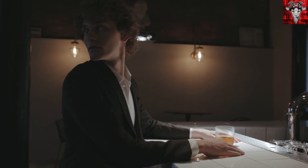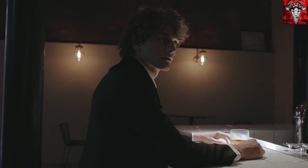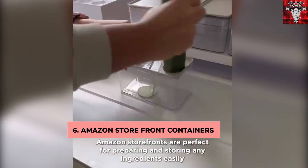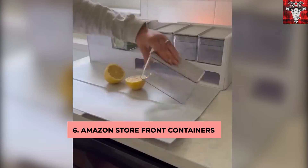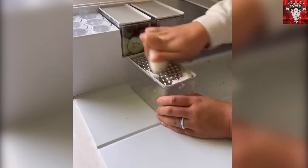You don't have a hot date? Well, that's okay. You can stay in and make yourself a nice meal for one. Use these Amazon storefront containers to prepare and store ingredients, juice large quantities of your favorite fruits and veggies, cut, slice, and so much more.